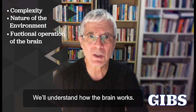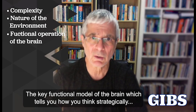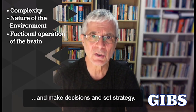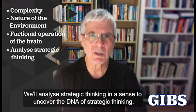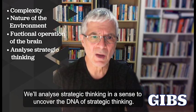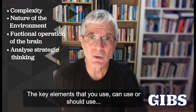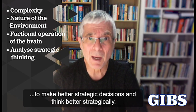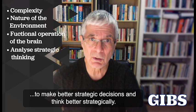We'll understand how the brain works — the key functional model of the brain — which tells you how you think strategically and make decisions and set strategy. We'll analyze strategic thinking in a sense to uncover the DNA of strategic thinking, the key elements that you use and can use, or should use, to really make better strategic decisions and think better strategically.